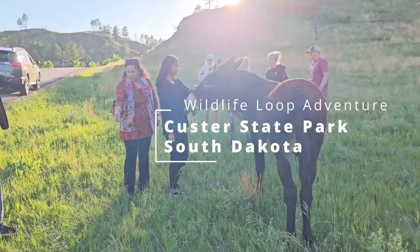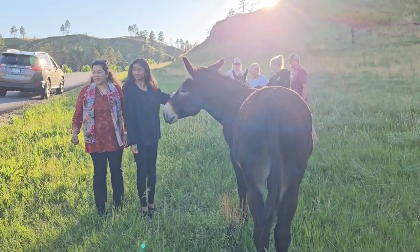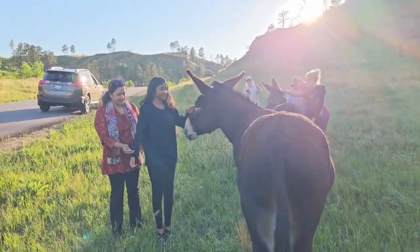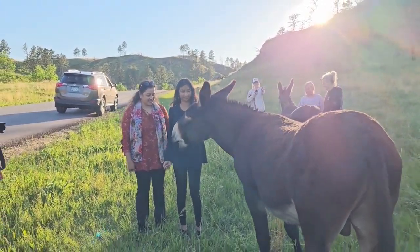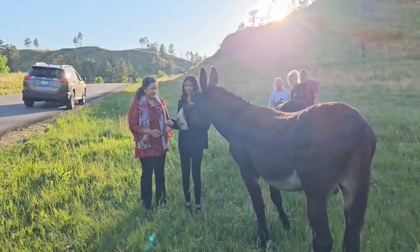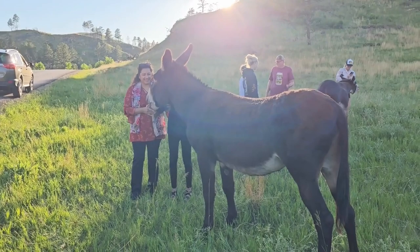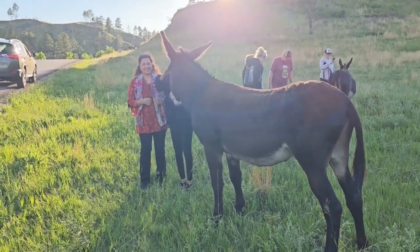This is nice, just awesome. Look at this. This is in the wildlife loop at Custer State Park. You can feed the horse. Is this horse — a donkey.